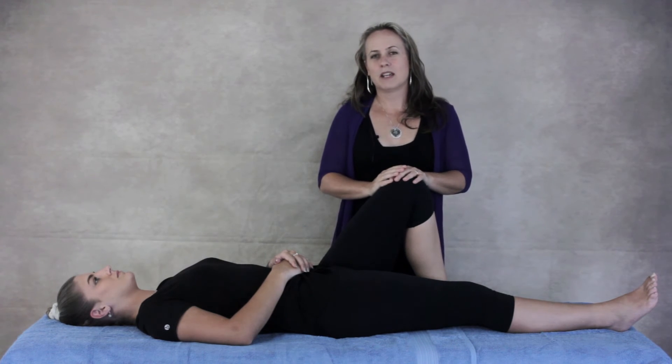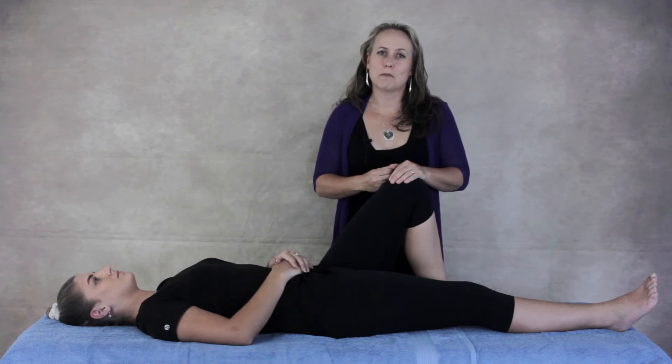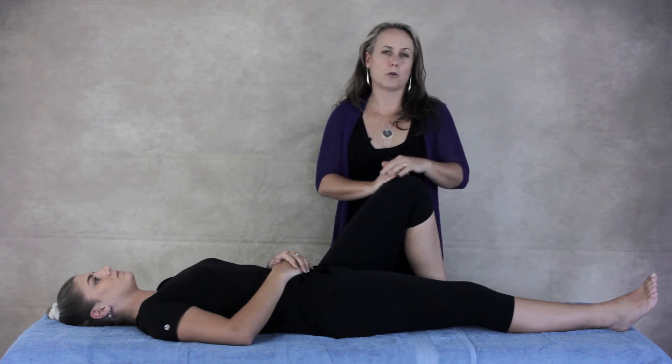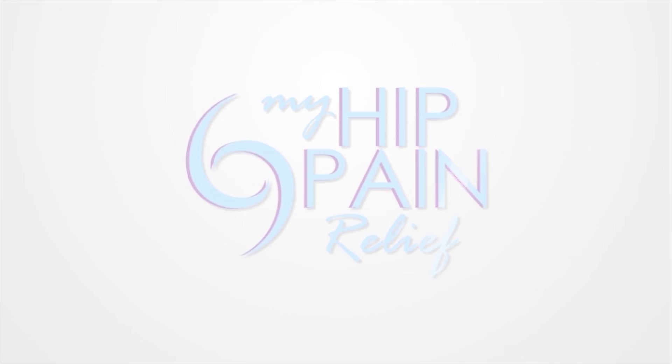And also, the shape of the ball. Your bony structure will often dictate how much movement you've got in your hip, which means you can stretch away forever and not necessarily get too far if the shape of your ball and socket joint won't allow it.